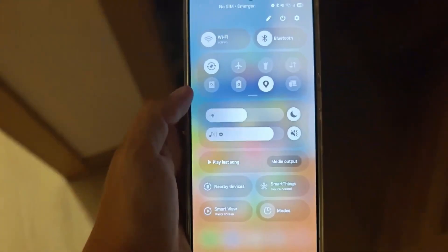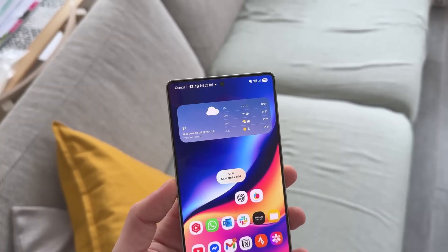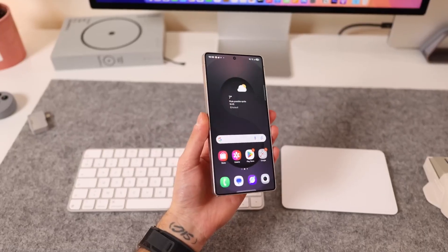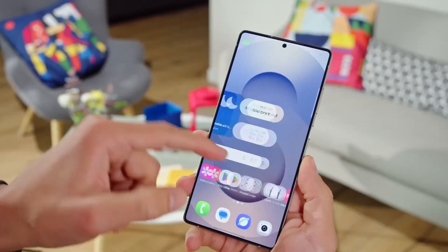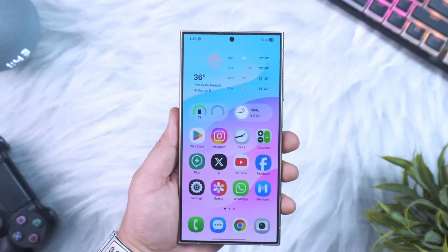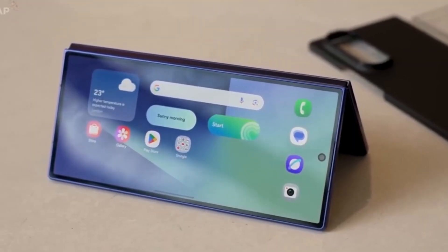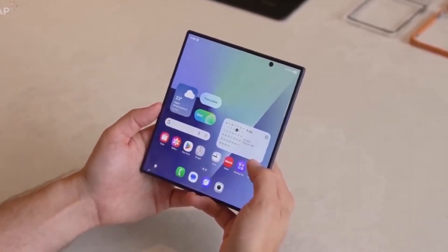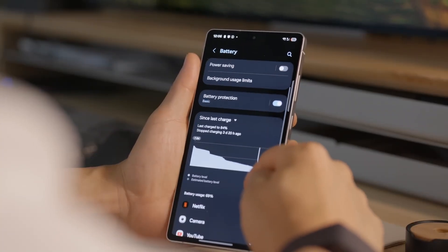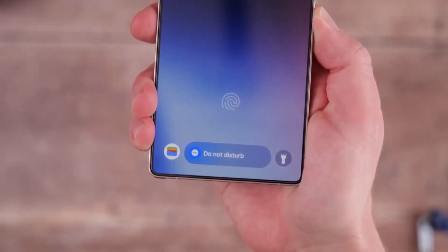Now let's talk about personalization, because Samsung has doubled down on making your phone truly yours. With One UI 8, your phone adapts to your mood, your workday, and even your sleep schedule. There are advanced color palettes that match your wallpaper more intelligently, system themes that shift dynamically depending on the time of day, and lock screen shortcuts that change based on your daily routine — it's like the software finally knows you instead of just being a static interface. If you usually check your fitness app in the morning or your rideshare app in the evening, One UI 8 will put those right in front of you.